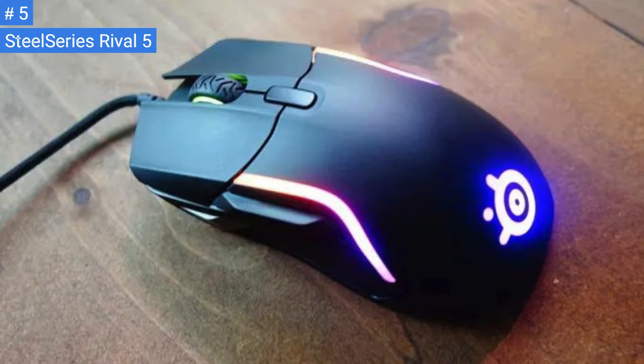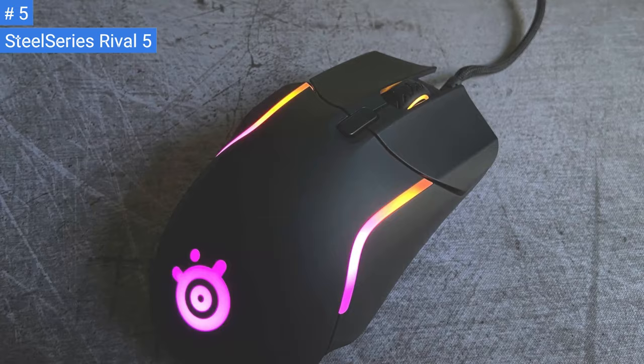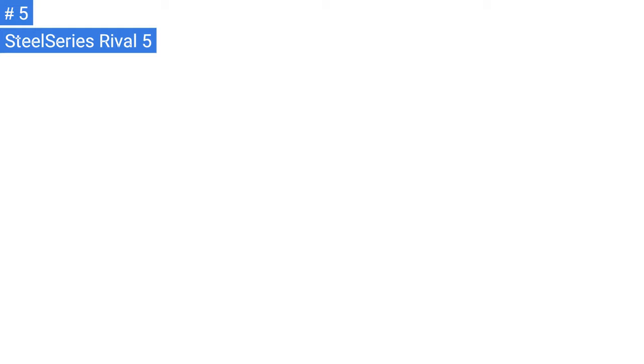The SteelSeries Rival 5 has good button placement and a comfortable right-handed shape well-suited for all grip types. However, the mouse is fairly large, and smaller hands may have difficulty reaching the silver side button towards the front. Small or smaller medium-sized hands may not reach the silver side button towards the front when using a palm grip.